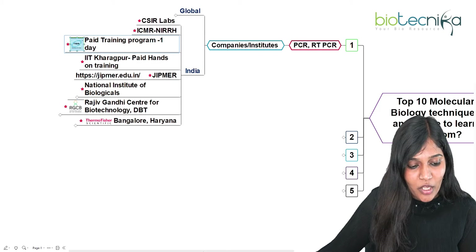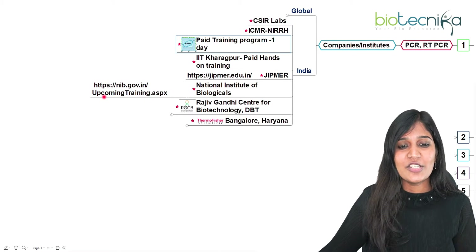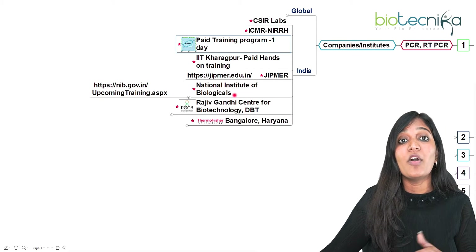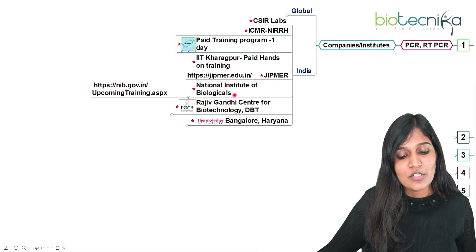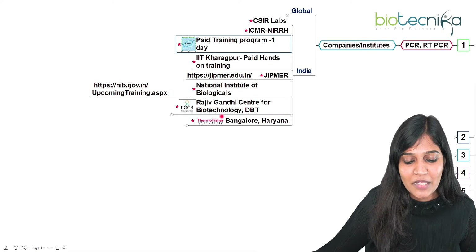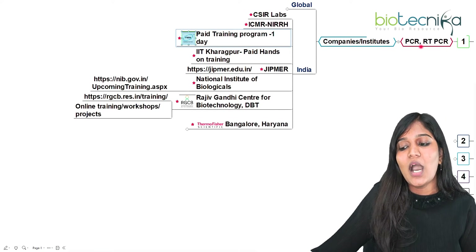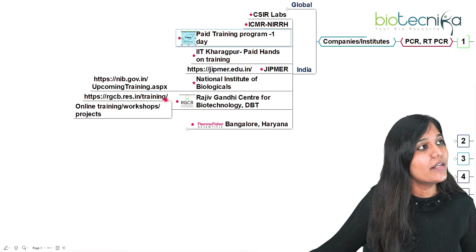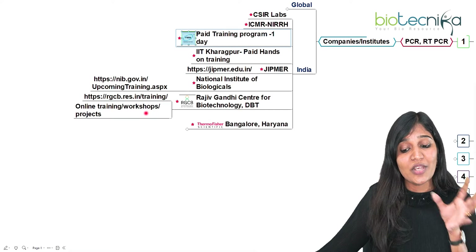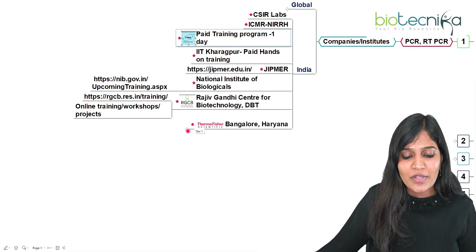The National Institute of Biologicals also provides PCR and RT-PCR training. If you visit their website, you'll see they offer a lot of workshops — you can check when the next workshop is and start applying. RGCB, the Rajiv Gandhi Centre for Biotechnology under the Department of Biotechnology Government of India, also provides PCR and RT-PCR training including online workshops and project training. If you're a fresher, you definitely need to learn PCR or RT-PCR to get a job more easily.